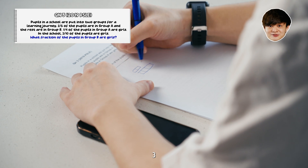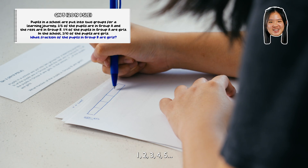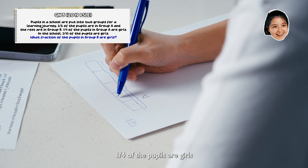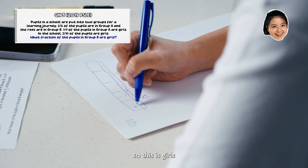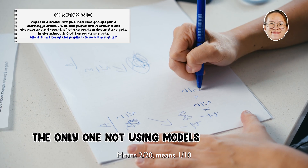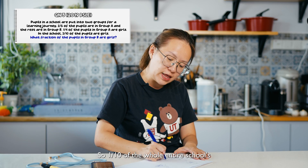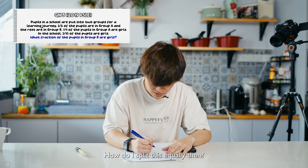This is Group A, this is Group B. I haven't used a model in like ten years. One quarter of the pupils in Group A are girls, so this section is girls. Two-fifths of the whole group A means two over twenty, which means one over ten. That makes sense — so one-tenth of the whole school population of girls is in Group A. How do I split this equally then? Let me count out ten equal parts.